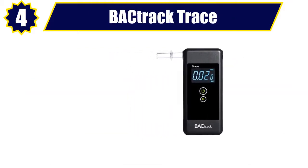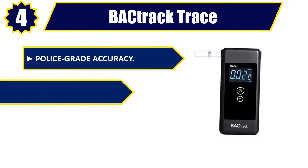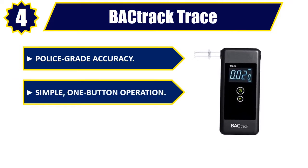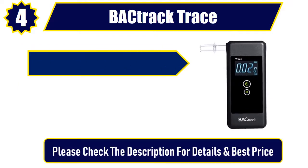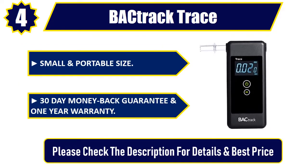Number 4. BAC Track Trace. Police grade accuracy. Simple, one button operation. DOT/NHTSA approved. Small and portable size. 30 day money back guarantee and one year warranty. Please check the description for details and best price.